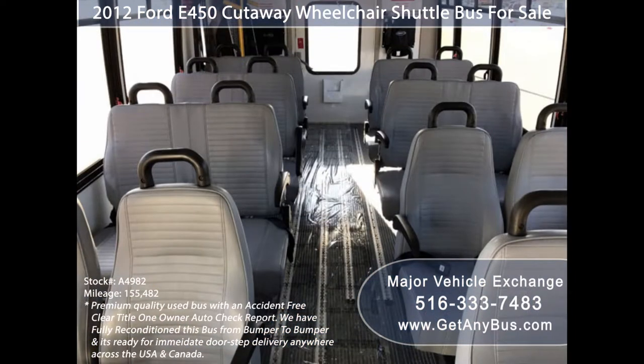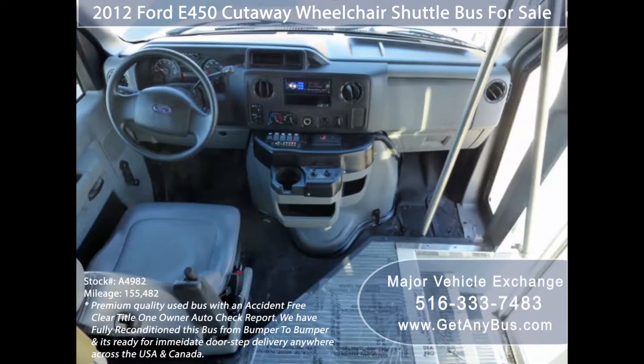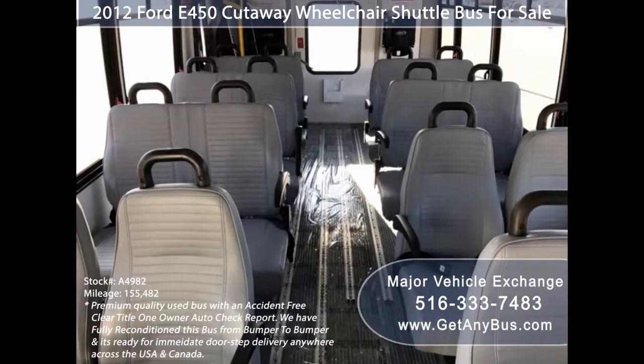Its five-speed automatic transmission with overdrive shifts smoothly without hesitation and the drivetrain feels like new. Its large passenger cabin will allow for comfortable group travel.